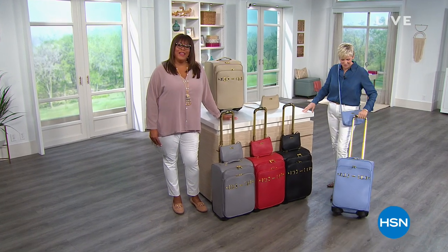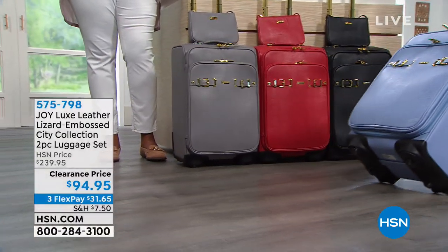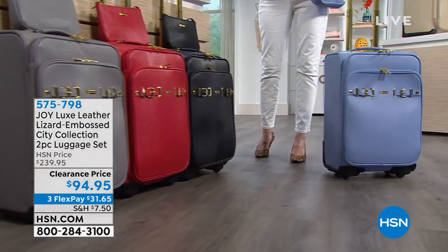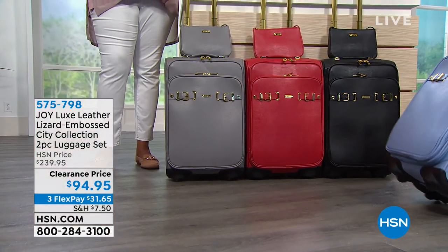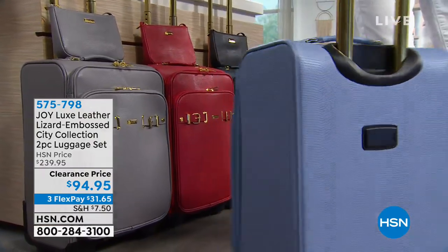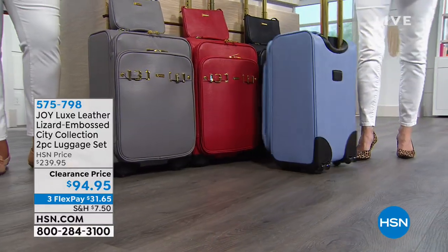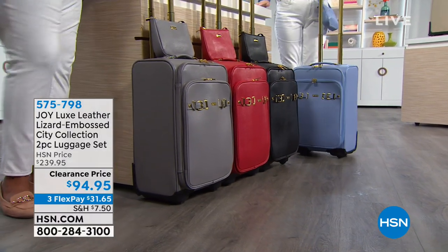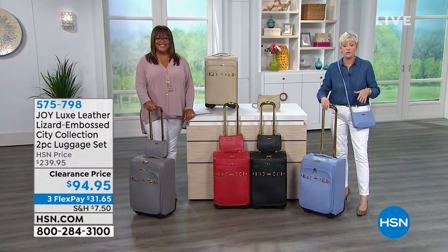Are you ready for your summer vacation? We have a wonderful lizard embossed leather city collection two-piece luggage set — you're getting the dresser, the larger piece with drawers that serves as a mobile dresser on the go, plus a crossbody bag in real leather. This features 360-degree multi-directional wheels, so you never get stuck. This is a great carry-on set from Joy — Joy's daughter Christy collaborated to create it.